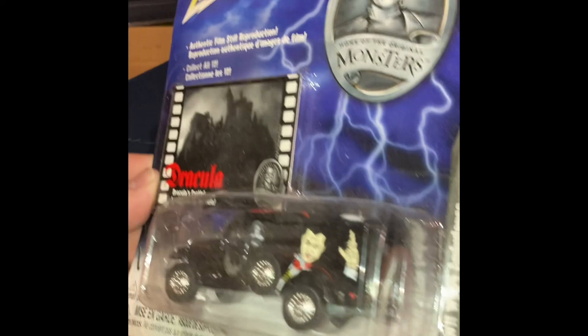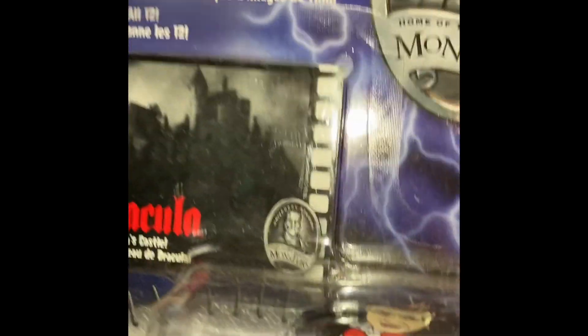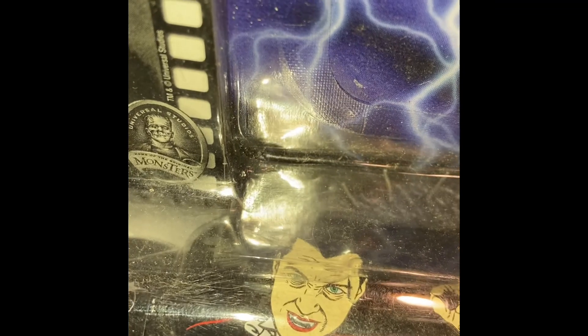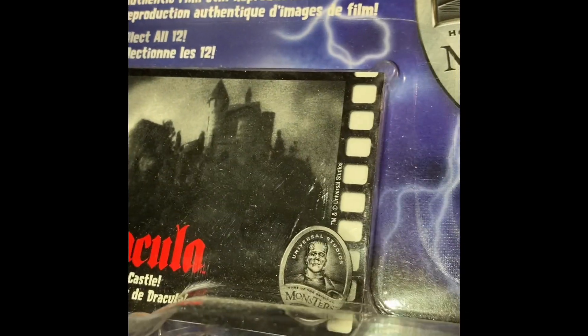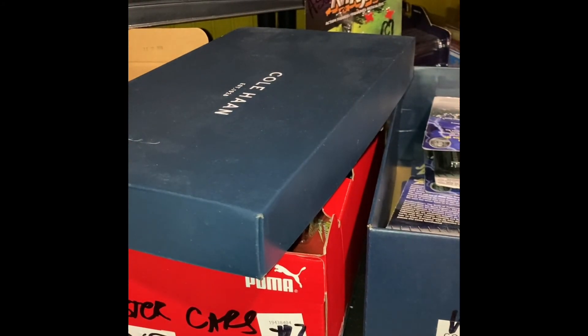This is the World War II WC-54 Ambulance, and this has — obviously — Bela Lugosi as Dracula. Pretty badass Dracula. Dracula's Castle. Well, I should just say the Universal Version of Dracula, which probably should be attributed to Bela Lugosi.